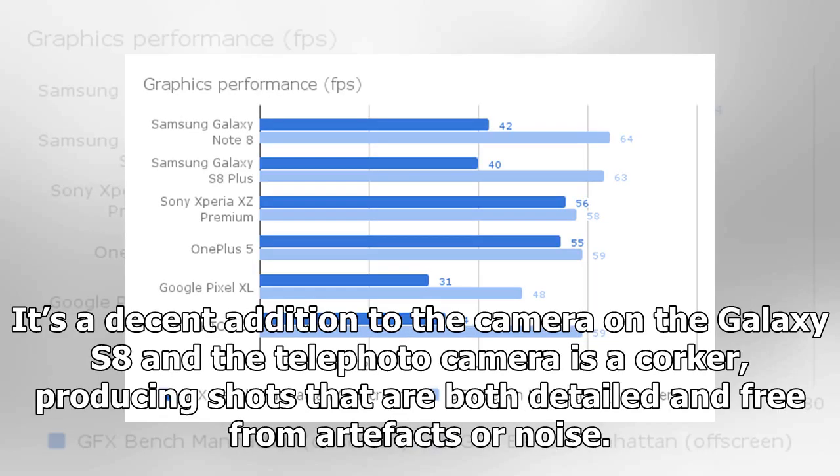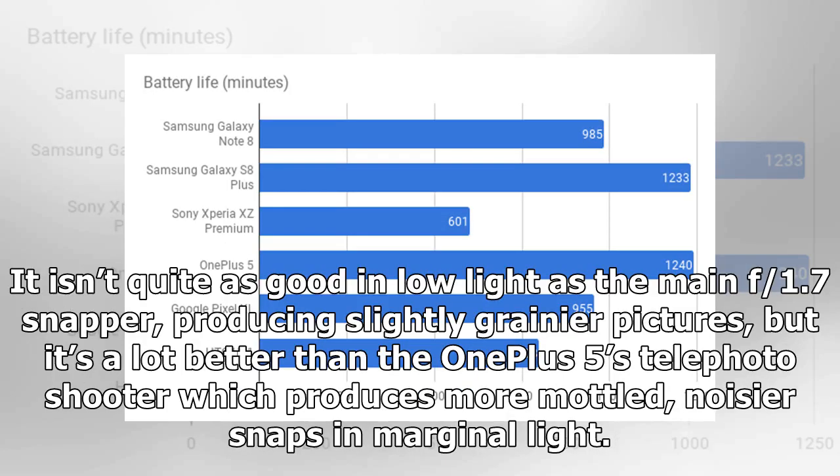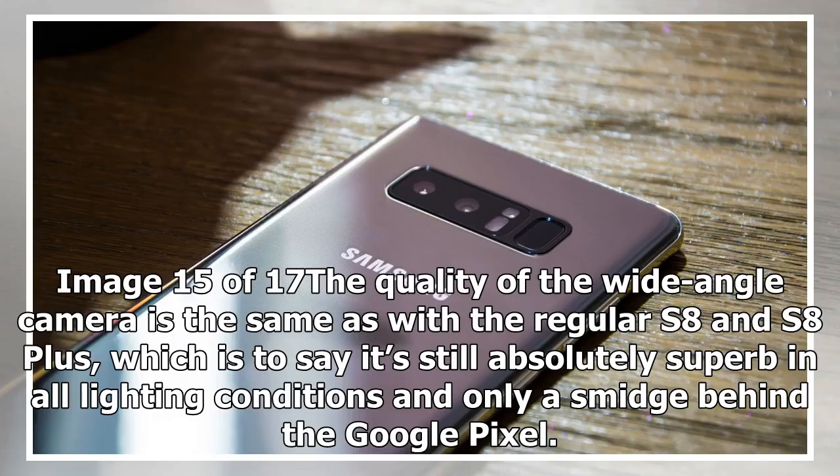It's a decent addition to the camera on the Galaxy S8 and the telephoto camera is a corker, producing shots that are both detailed and free from artifacts or noise. It isn't quite as good in low light as the main f/1.7 snapper, producing slightly grainier pictures, but it's a lot better than the OnePlus 5's telephoto shooter which produces more mottled, noisier snaps in marginal light. The quality of the wide-angle camera is the same as with the regular S8 and S8 Plus, which is to say it's still absolutely superb in all lighting conditions and only a smidge behind the Google Pixel.